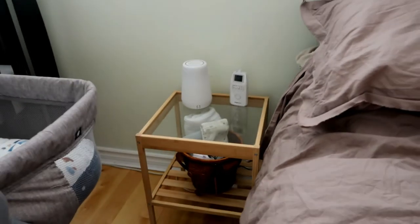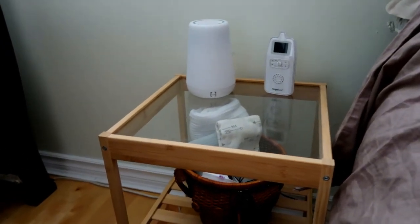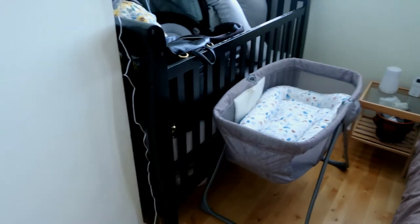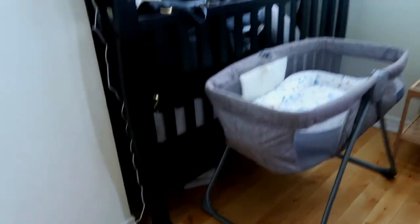Over here is my side of the bed. That is my toddler's baby monitor so I can hear her at night, and that is the Hatch sound machine and nightlight. Down here we just have a little breastfeeding basket — I do have a video on this that I'll link below if you want to know what's in it specifically. That's just for my nighttime feeds to make things a little bit easier. And under the crib I just have cloth diapers and stuff like that.